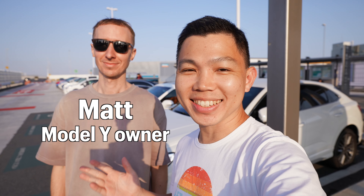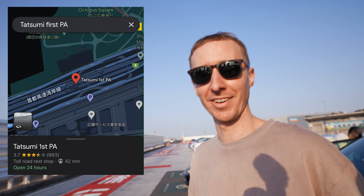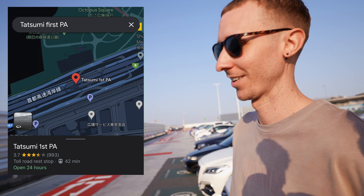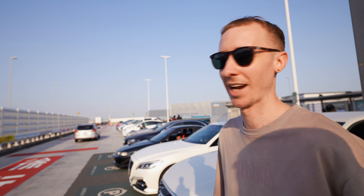I'm here in Tokyo with Matt, a Tesla Model Y owner. Where are we now, Matt? We are at a parking area called Tatsumi First parking area. Usually on Saturdays and weekends it serves as a gathering spot for people who have really nice cars or performance cars.